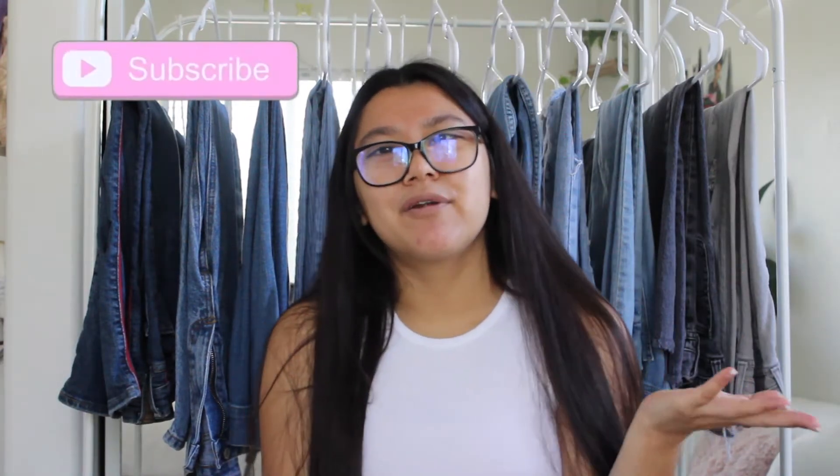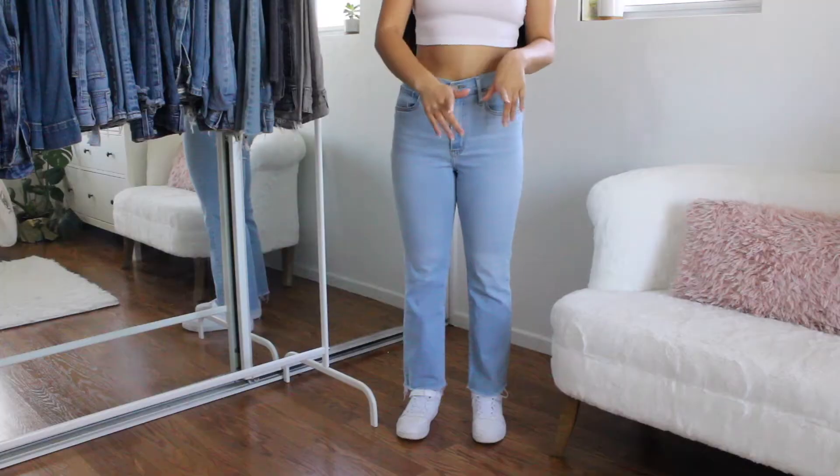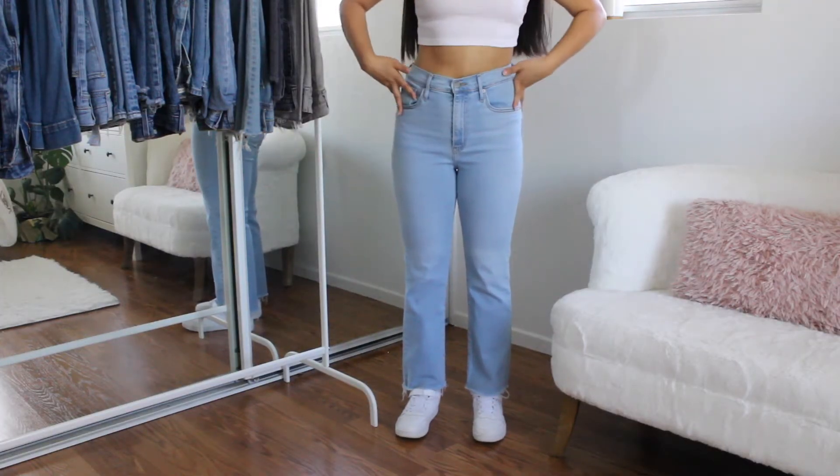Make sure to subscribe if you haven't already and give this video a thumbs up. 90% of you are not subscribed, so it would mean a lot to me if you guys would subscribe. I'll also have all the jeans linked down below. If I can't find the link, I'll at least leave the name. For reference, I am 5'0 and a size 27 in Levi's.